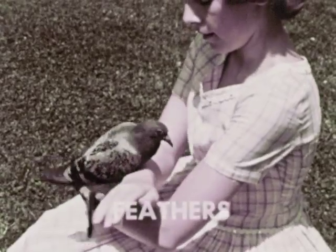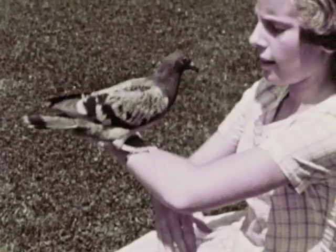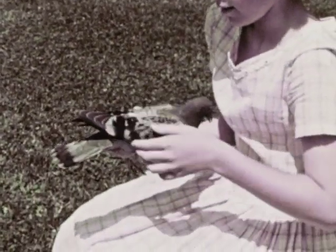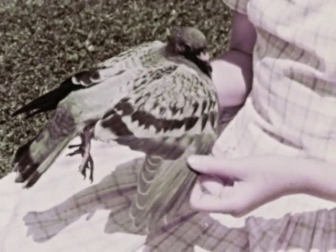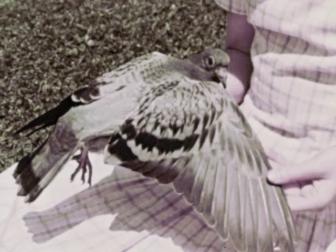Let's look first at the feathers. All birds have feathers, and birds are the only animals that have feathers. Feathers cover most of the bird's body and help give it a smooth, streamlined shape.